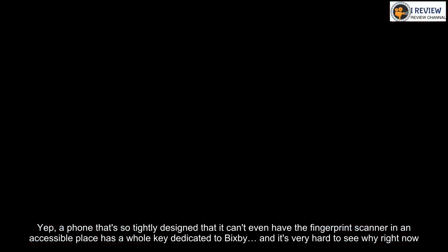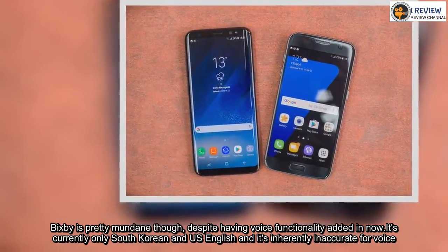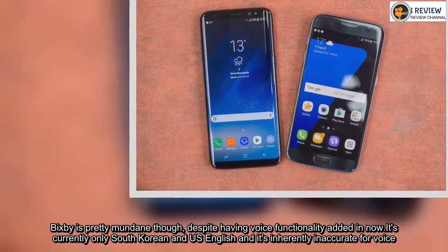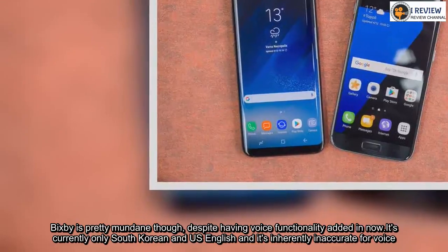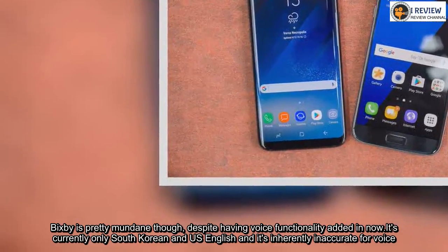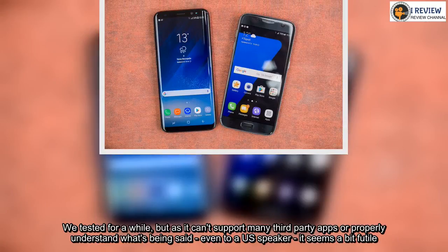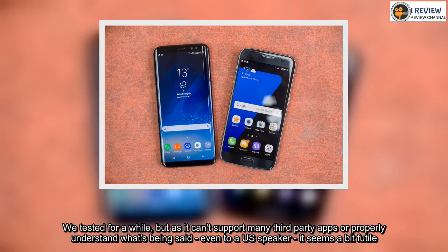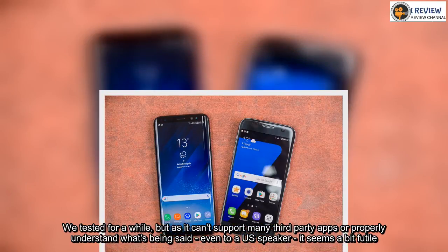Bixby is pretty mundane, despite having voice functionality added in now. It's currently only available in South Korean and US English, and it's inherently inaccurate for voice. We tested it for a while, but as it can't support many third-party apps or properly understand what's being said — even to a US speaker — it seems a bit futile.